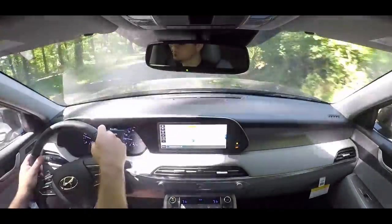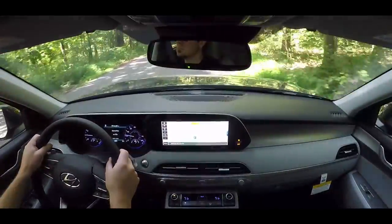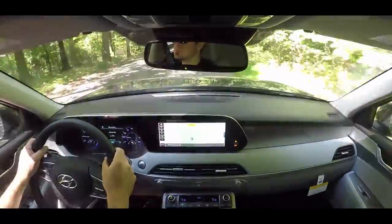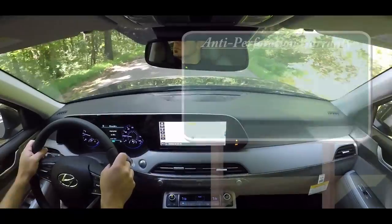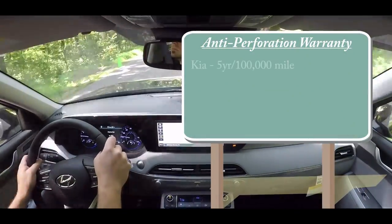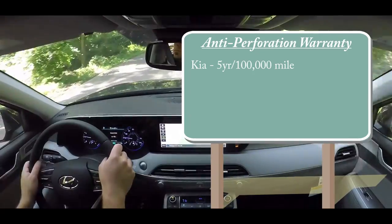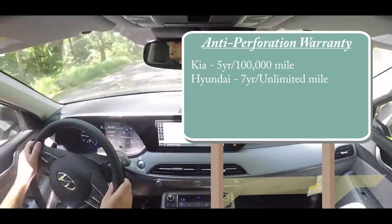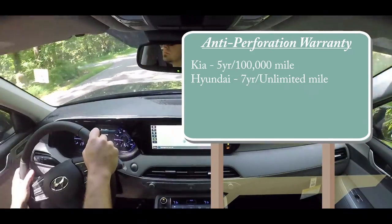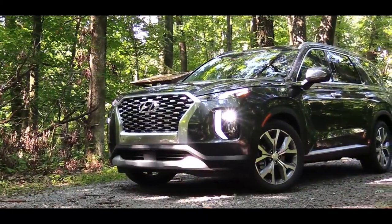Number five is the warranty. They're nearly identical except for one thing: the anti-perforation, or anti-rust, warranty. The Kia Telluride gives you a five-year, 100,000-mile anti-rust warranty, while the Hyundai Palisade gives you a seven-year, unlimited-mile anti-rust warranty. So if you're concerned about long-term rust protection, the Palisade has the edge.